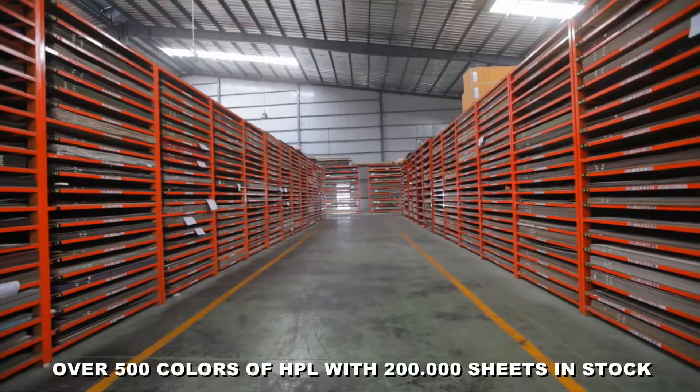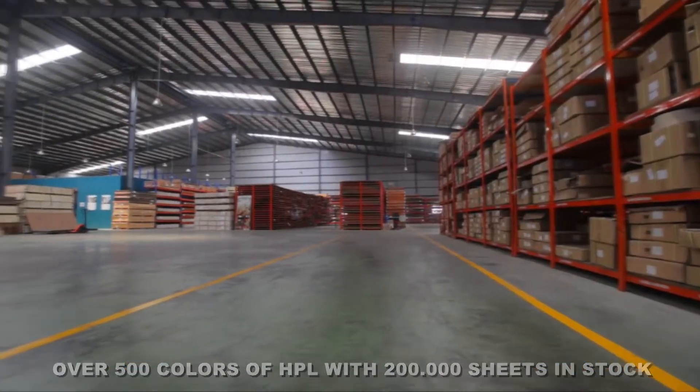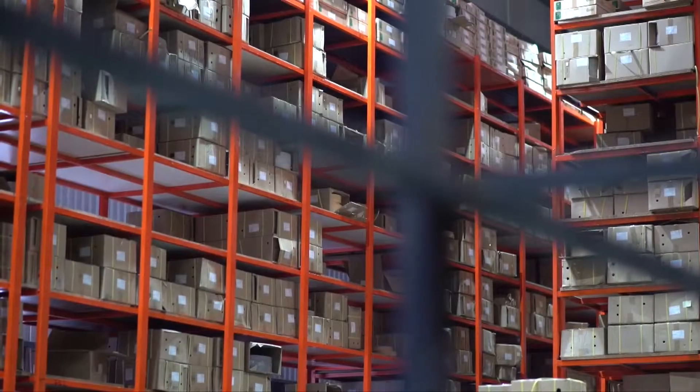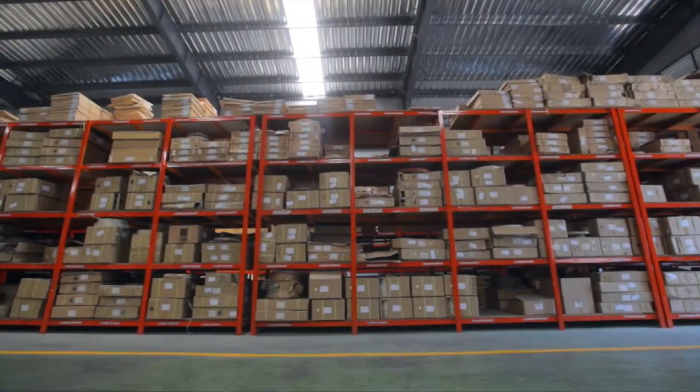This is our laminate warehouse — a very big warehouse with 500 designs. 200 sheets available as X-stock, ready for lamination in any core materials. This is 400 kinds of edge-banding matching to all MFC and laminate colors.